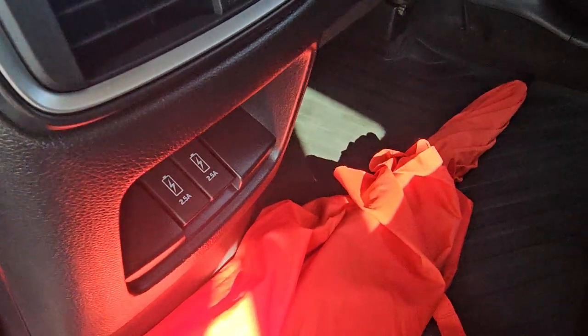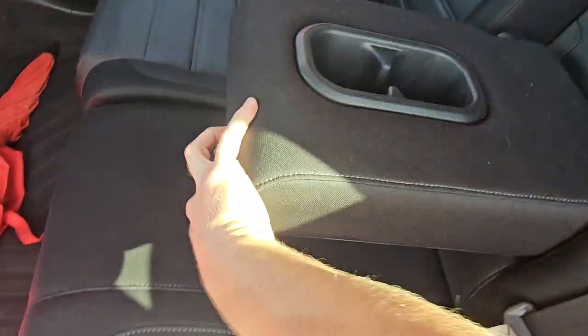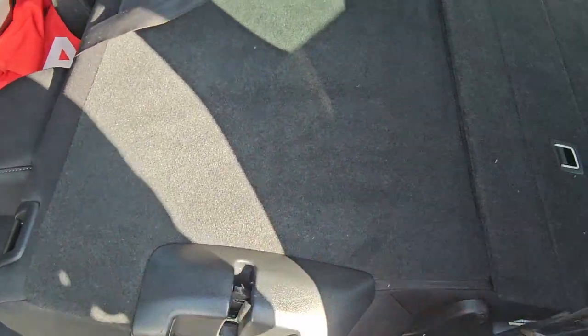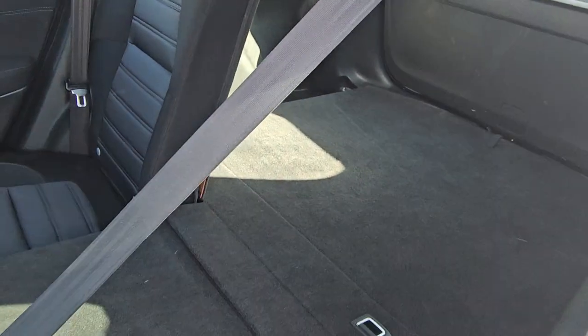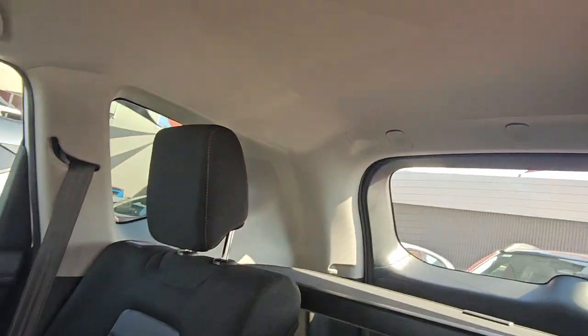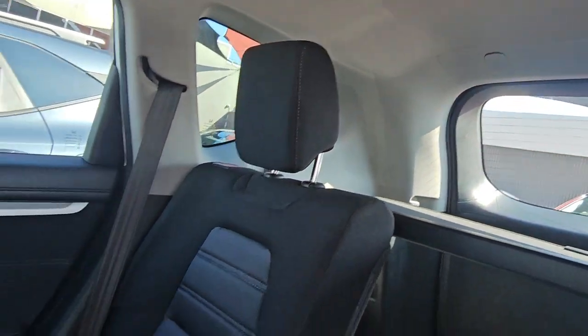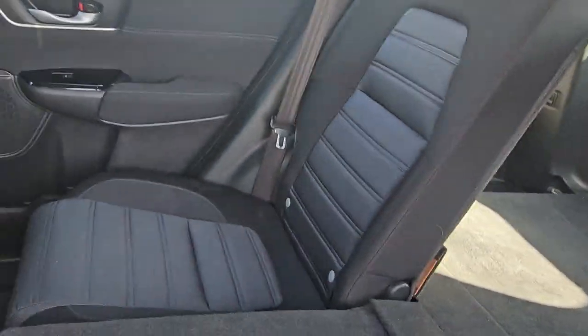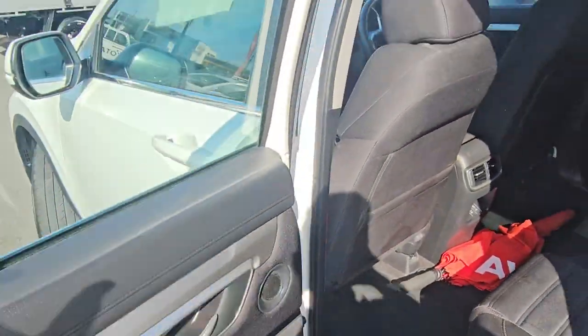You've got all your USB ports down the bottom there, cup holders in the back, and access into the back seats — that goes flat all through the back. Anchor points down the bottom, child anchor points — three child anchor points all across the back. And this little privacy shade just literally comes in and out like that if you don't want it; it just clicks back into place.